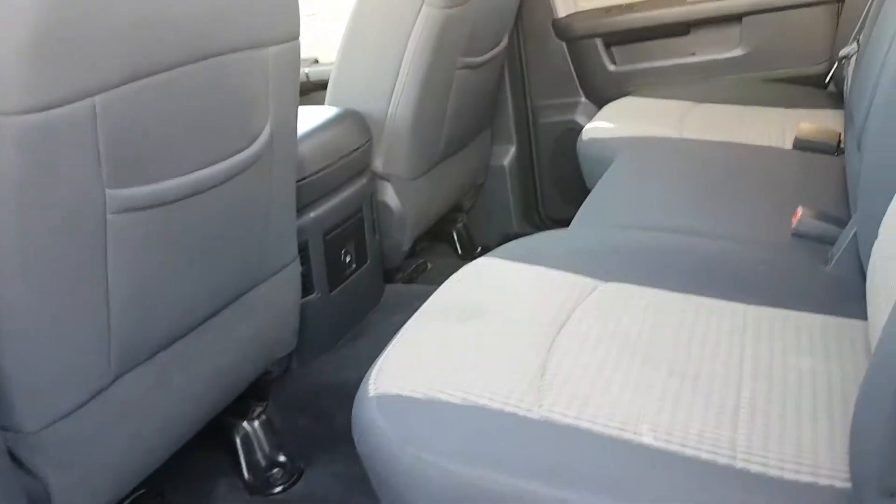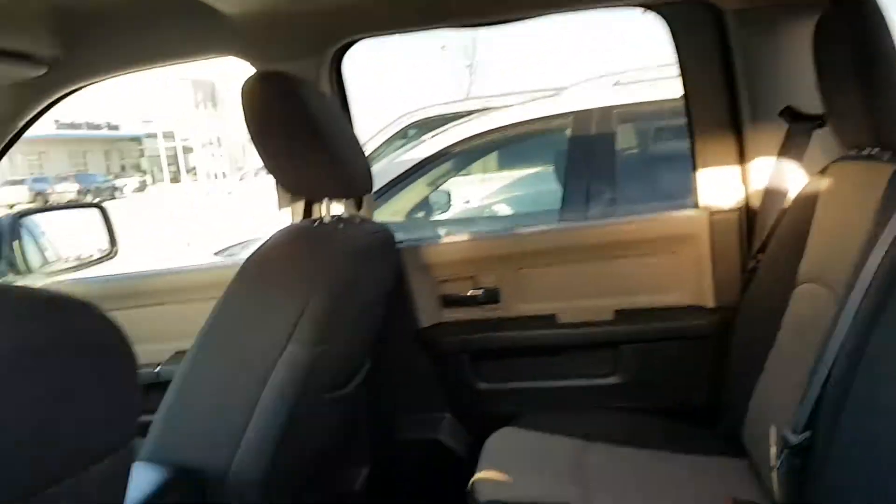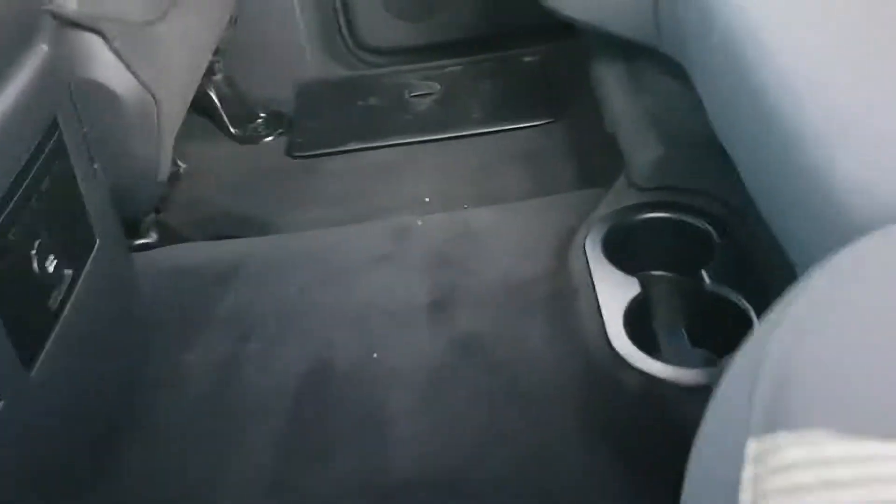It is the crew cab, so you've got tons of space in the back here, plus a little extra storage area as well. Cup holders, rear vents — everything you need back there.